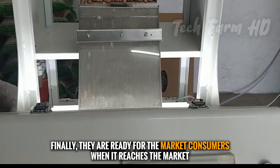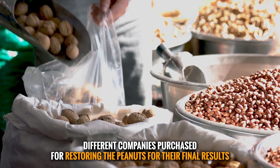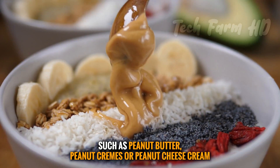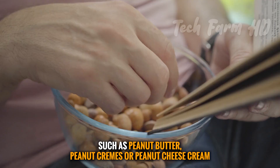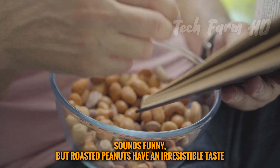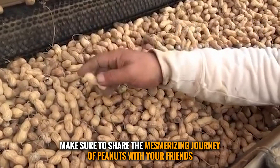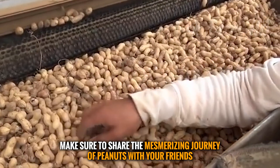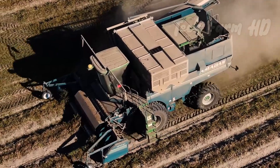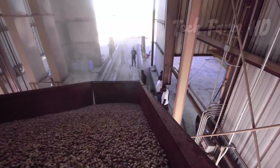Once ready for market, different companies purchase peanuts for use in products such as peanut butter, peanut cream, or peanut cheese cream. Many consumers also enjoy roasted peanuts as a snack. The journey of peanuts from farm to table is a fascinating process, and peanut farming remains a flourishing agricultural industry.